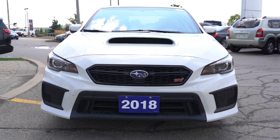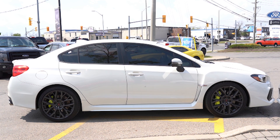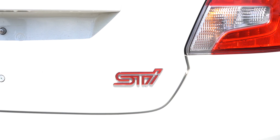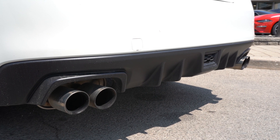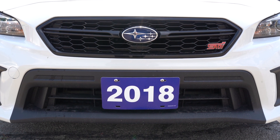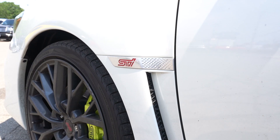Fast and fun, our 2018 Subaru WRX STI Sport Tech all-wheel drive sedan is an attention-getter in crystal-white pearl. Powered by a turbocharged 2.5-liter four-cylinder that produces 305 horsepower, connected to a fun-to-drive six-speed manual transmission to launch our sure-footed all-wheel drive sedan to 60 miles per hour in an astonishing 5.1 seconds.